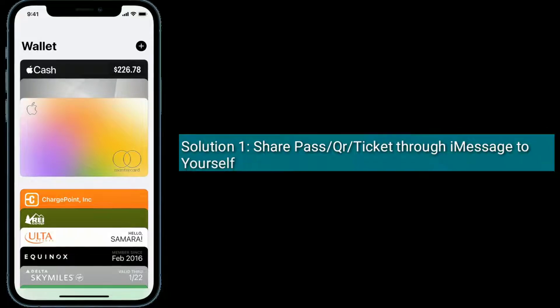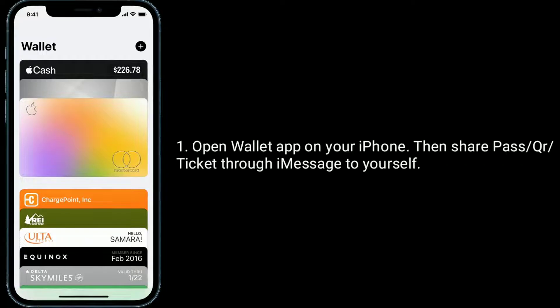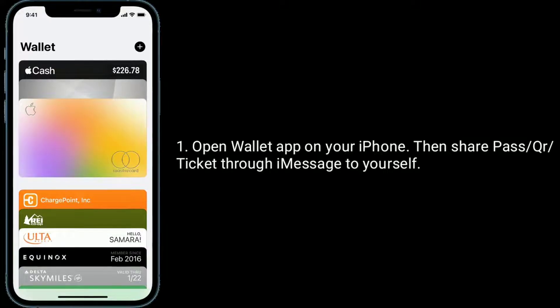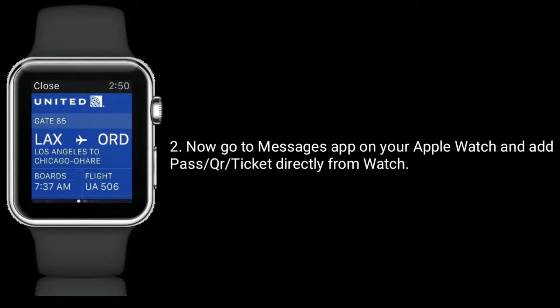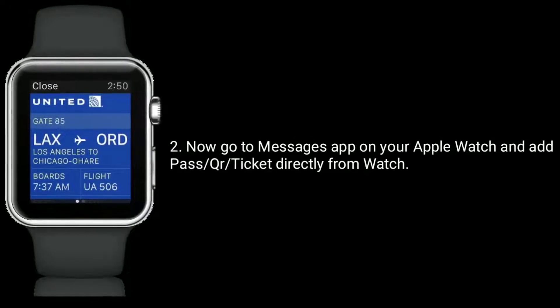Solution one: share a pass or QR ticket through iMessage to yourself. Open the Wallet app on your iPhone, then share the pass or QR ticket through iMessage to yourself. Now go to the Messages app on your Apple Watch and add the pass or QR ticket directly from the watch.